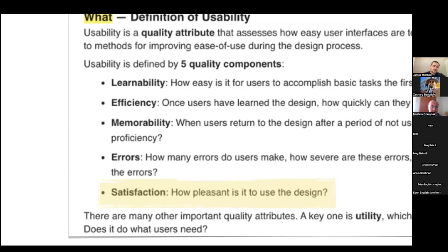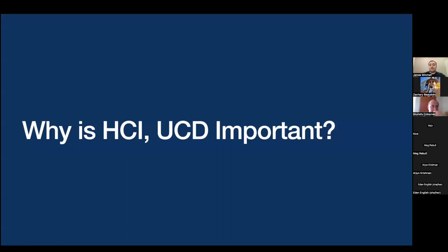Usability covers things like learnability — is it efficient? Can people remember how to use the system? Does it introduce any errors? In a medical environment, introducing errors can have catastrophic ramifications. And then the main one is whether people are satisfied using it, because ultimately you could spend months or years building a system that people won't use and it'll just sit there unused. So why are HCI and usability important? There are a few different reasons, and I'll give you some examples.